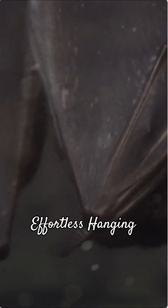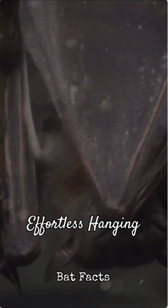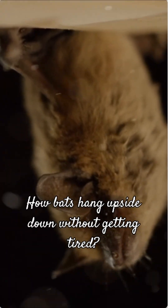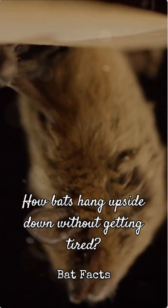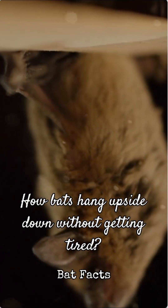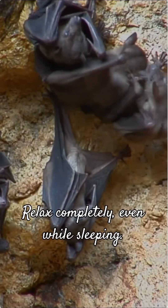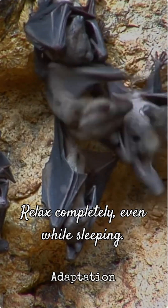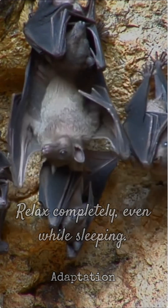Plus, their unique anatomy makes it super comfortable. Unlike us, bats don't need to exert any muscle effort to stay suspended. Bats have specialized tendons in their feet that lock their claws into place when they hang — their body weight actually helps keep them locked. This means they can relax completely, even while sleeping, without fear of falling. It's an amazing adaptation that lets them conserve energy for their incredible aerial acrobatics.